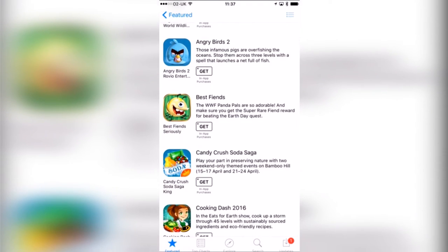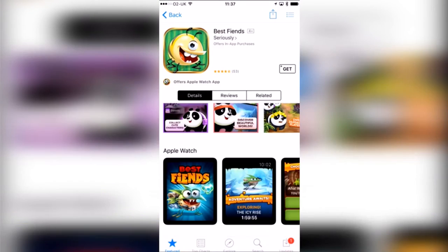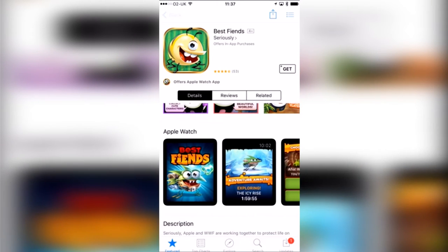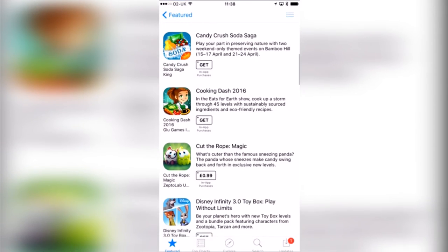Then we've got Angry Birds 2 — I've played a lot of the Angry Birds apps and they're always fun. Best Fiends looks super fun, definitely my kind of app, and it's got Apple Watch capabilities so this looks really great, I can't wait to try that one. Candy Crush Soda Saga — I may have to give in and play this because I'm completely stuck on Candy Crush, so that's definitely a good reason to get into it.